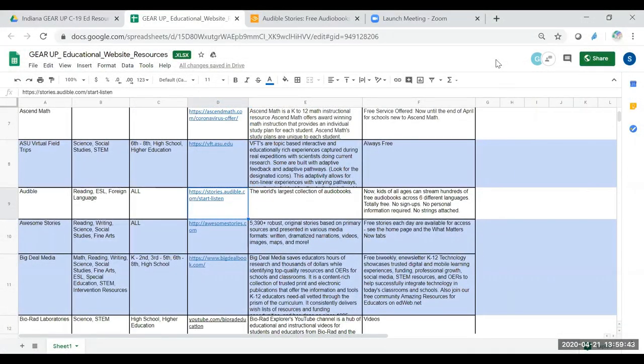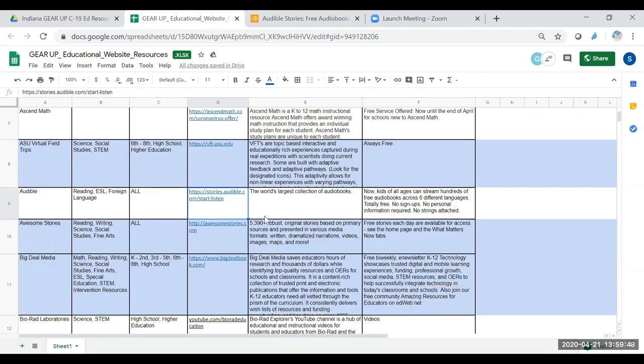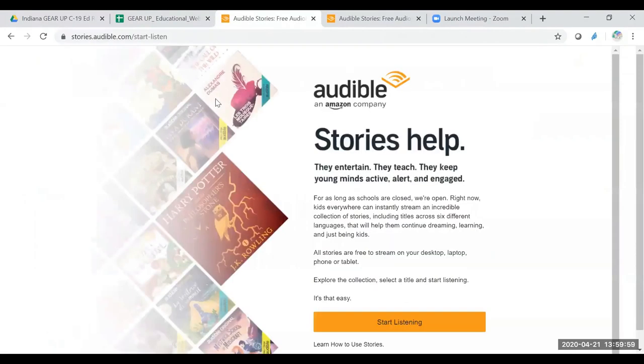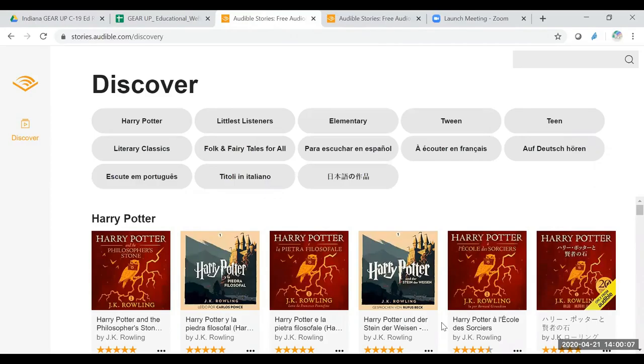Hello again, Stacy Kitchen with Indiana Gear Up, and we are sharing another resource with you. The resource we have for you now is Audible — it's the largest collection of audiobooks. When I went through this for you, it does have quite a few stories, but it is limited in the number that they offer here, as well as some I have not ever heard of before. However, this could open the door for some of your students to read something that they may not have chosen prior.